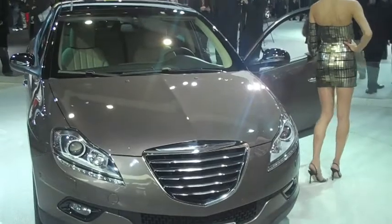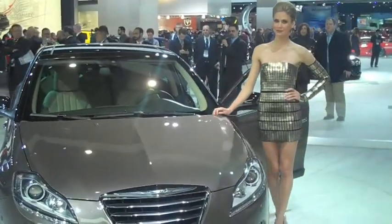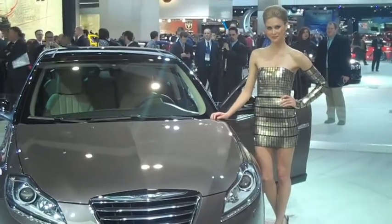This is the Delta small family car from Lancia, but with a Chrysler grille slapped on the front. Very strange. There are no plans to launch this model, thank goodness.